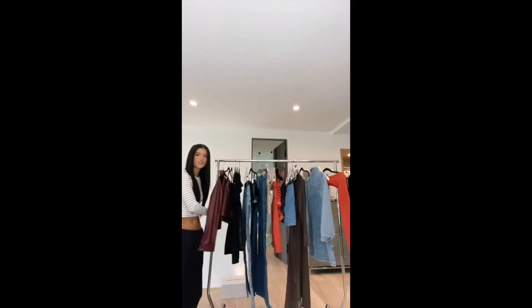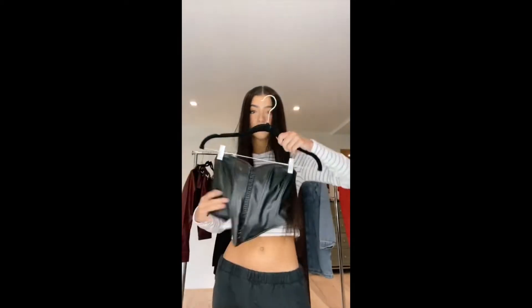A new month, a new Social Tourist drop. Let's try everything on. I feel like we can start with this top and go on from there.